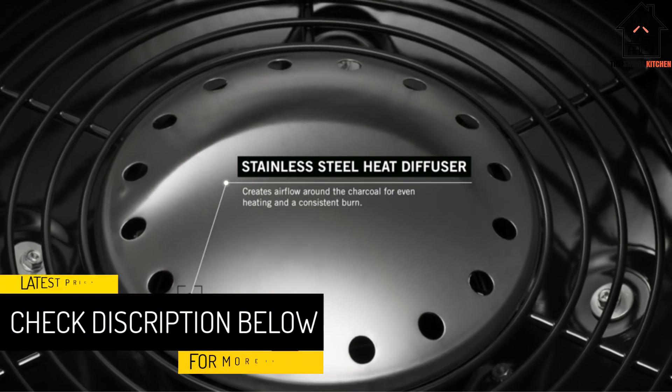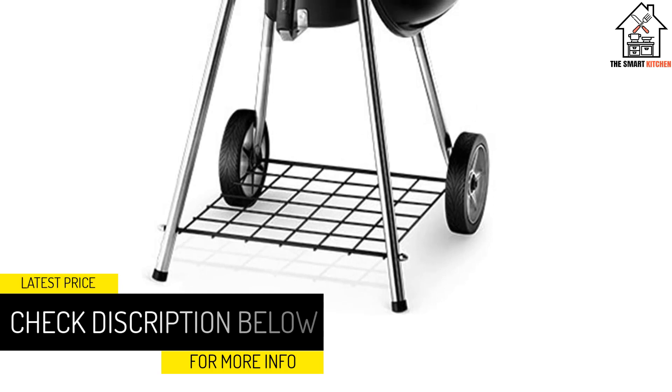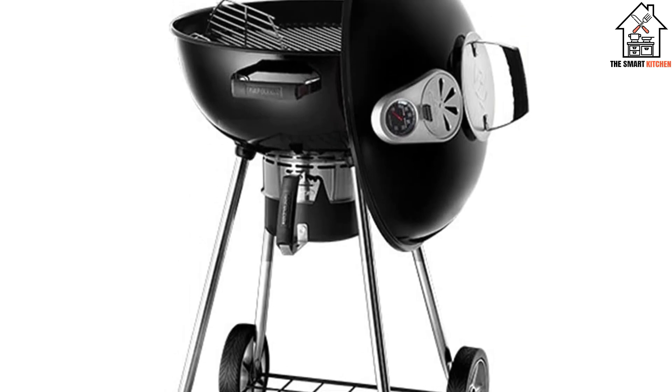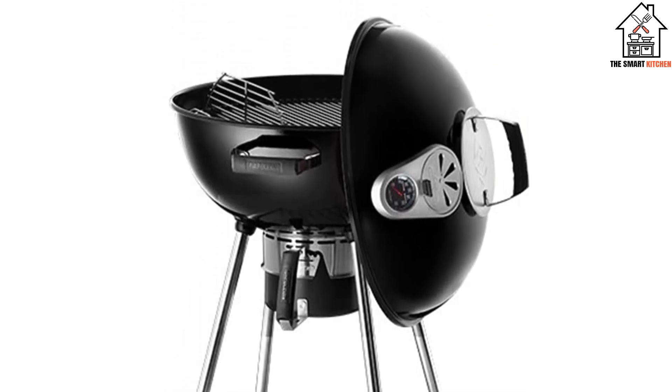Raking the coals for indirect cooking was nearly effortless. Its wire cooking grate had hinges on each side that allowed us access to the briquettes underneath. Additionally, Napoleon's vent system is easy to use and allows precise airflow control on both the top and bottom vents.